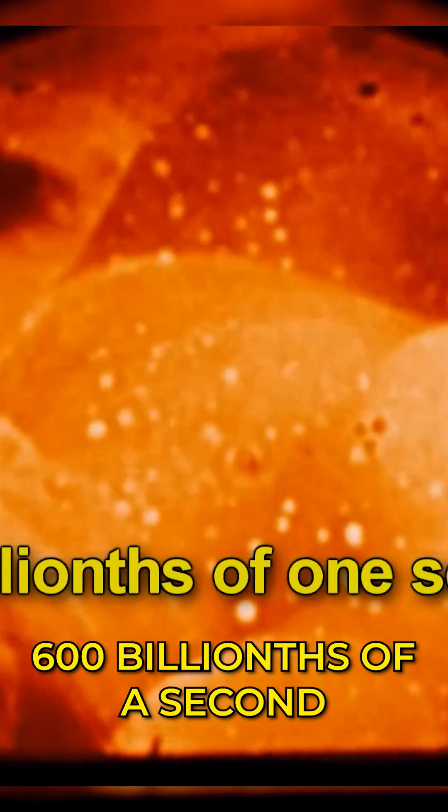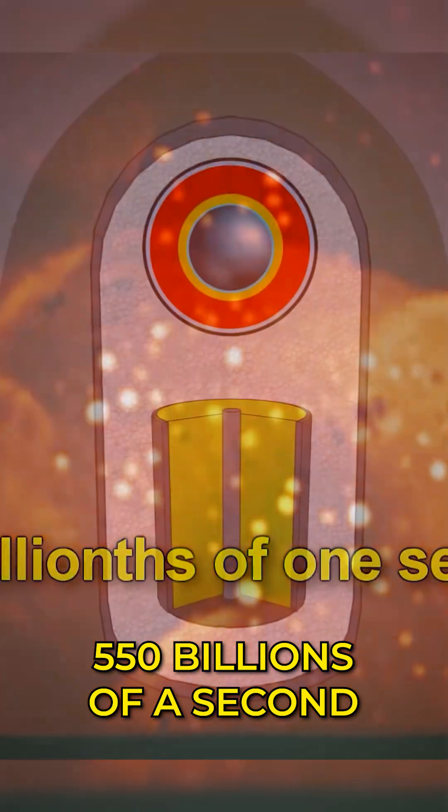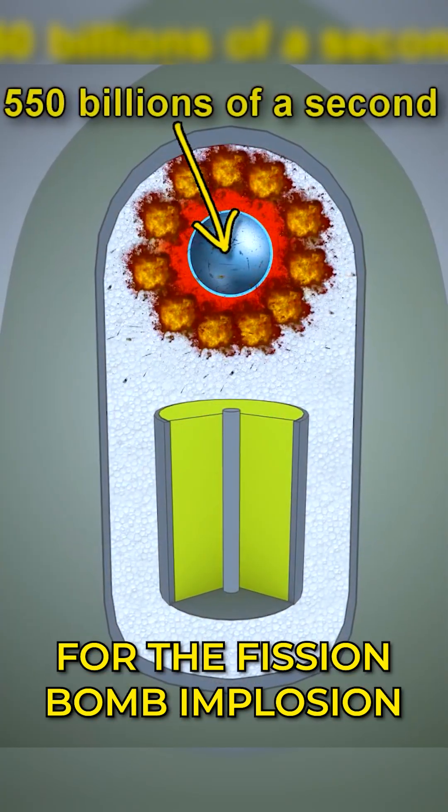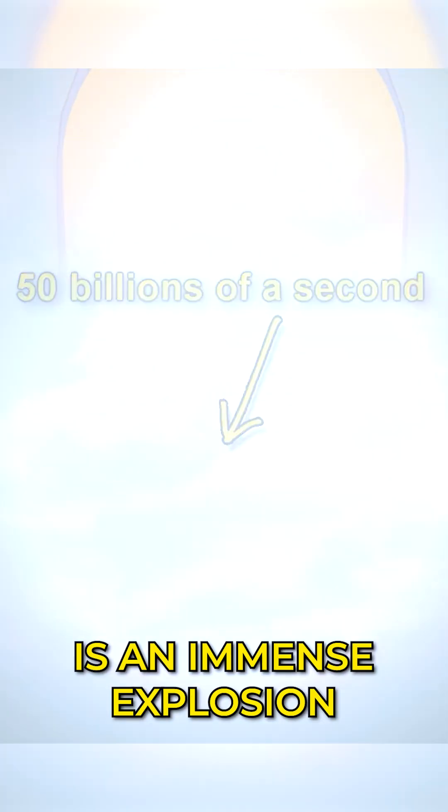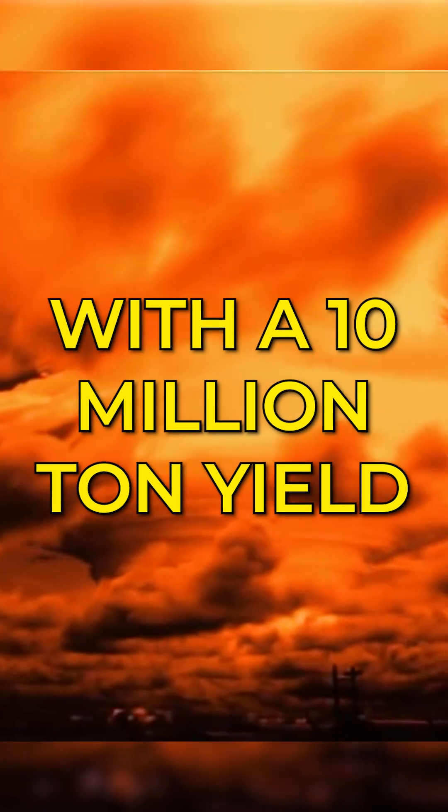Amazingly, all these events happen in only about 600 billionths of a second: 550 billionths of a second for the fission bomb implosion and 50 billionths of a second for the fusion bomb. The result is an immense explosion with a 10 million ton yield.